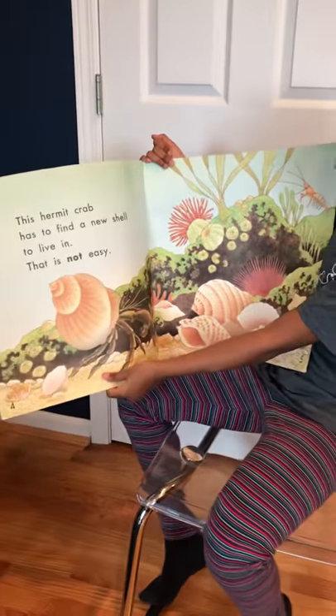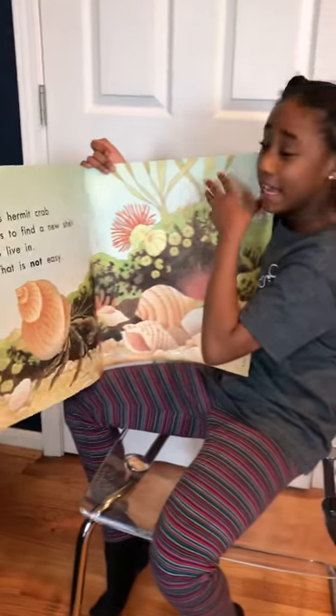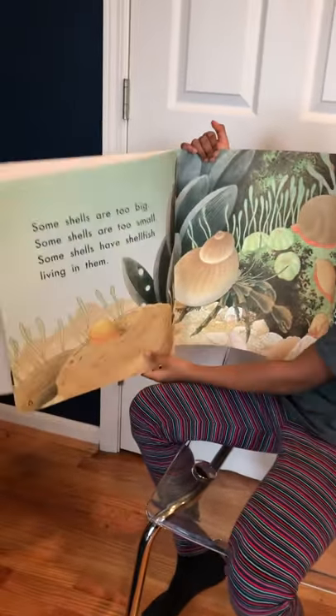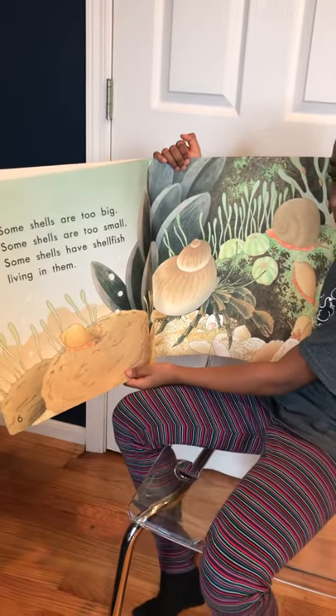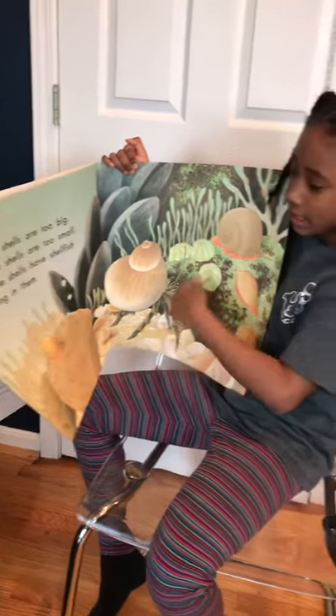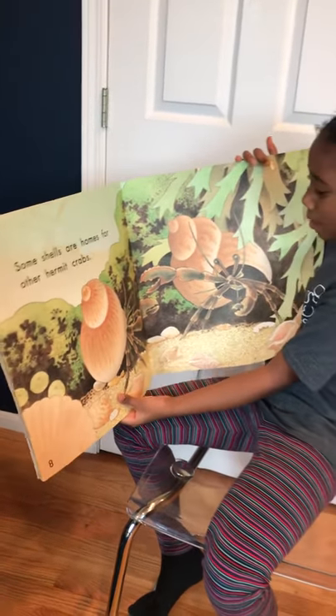This Hermit Crab has to find a new shell to live in. That is not easy. Some shells are too big. Some shells are too small. Some shells have shellfish living in them. Some shells are home for other Hermit Crabs.